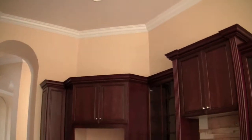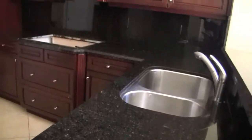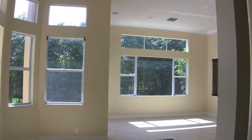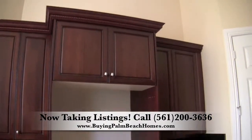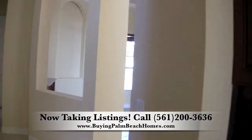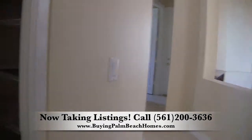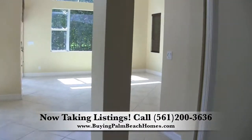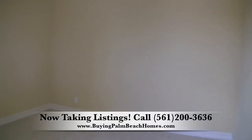Here you have the kitchen. They went with a dark kitchen with dark cabinets, molding on top, and dark granite to go with it. Then you have the everyday living area with the breakfast nook. This is where your fridge would go, and then you have a double oven here.